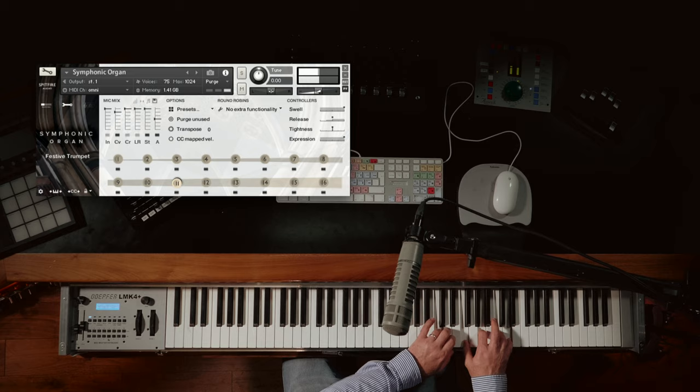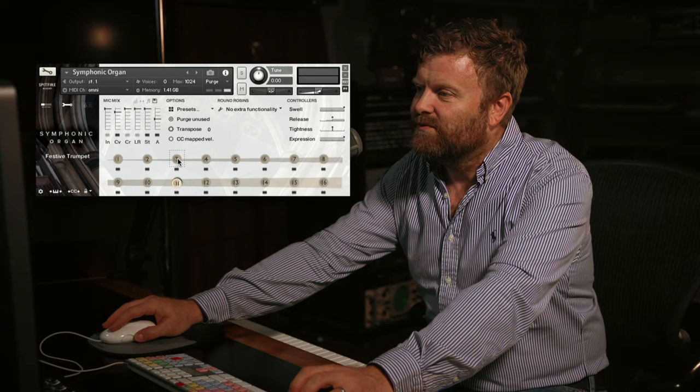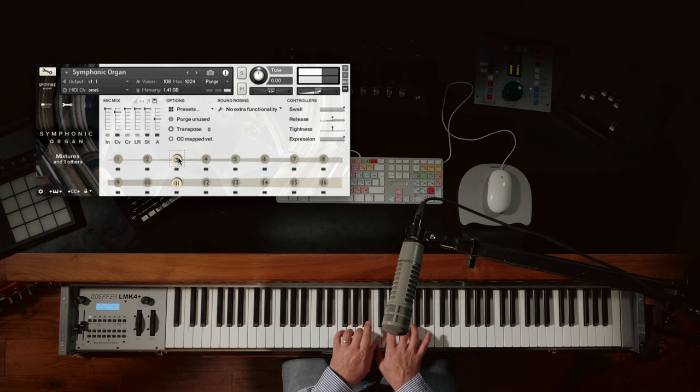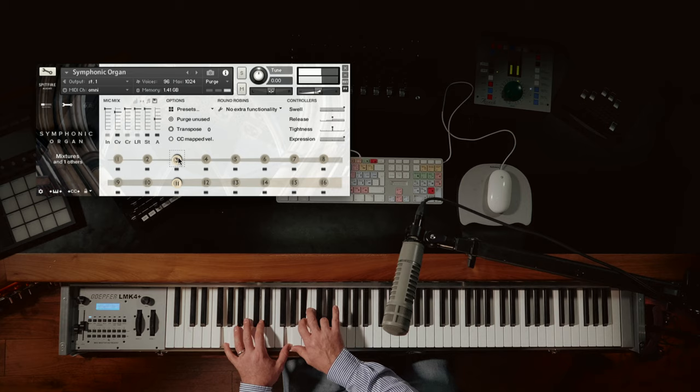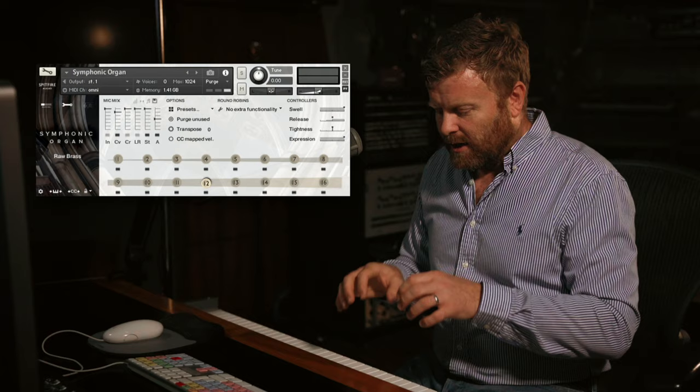As you get higher, it almost takes on the character of part of the mixture sounds, and these sounds blend really well with the mixtures. This organ being a cathedral-sized organ has quite a few of these sounds. So here we are pulling together a lot of these sounds into one curated preset.